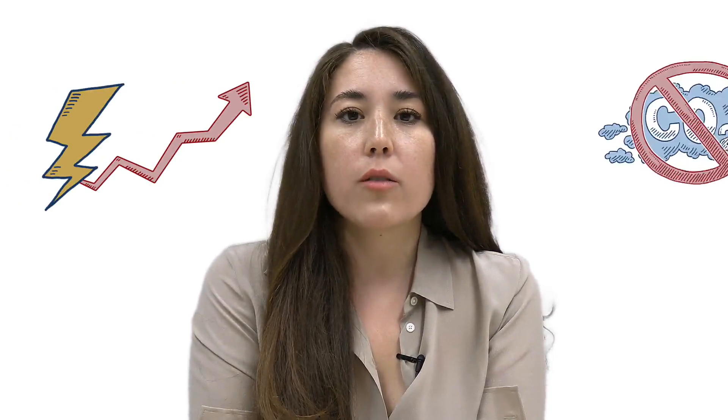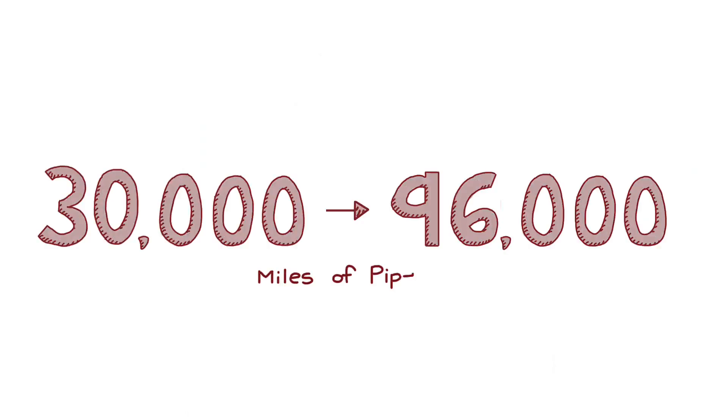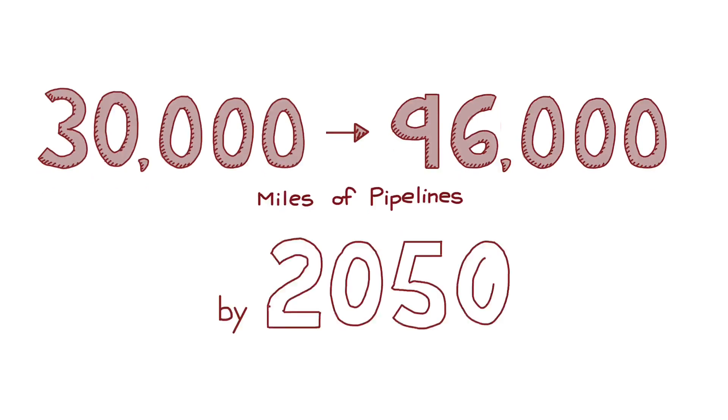As the demand for clean, reliable, and affordable energy grows, so will the demand for effective carbon management technologies. That means, to meet our energy security and global emission reduction goals, the build-out of CO2 pipelines is vital. An estimated 30 to 96,000 miles of CO2 pipelines will be needed by 2050 — that's more than five to eighteen times the length of our existing network.